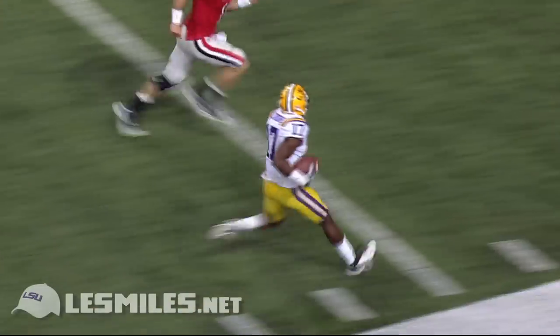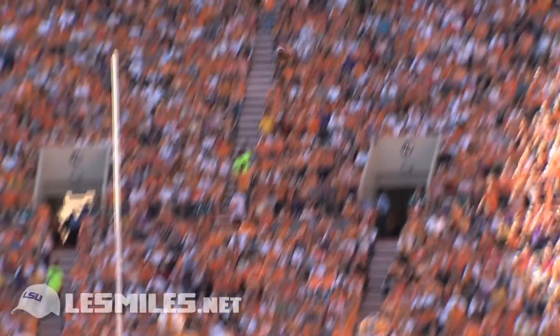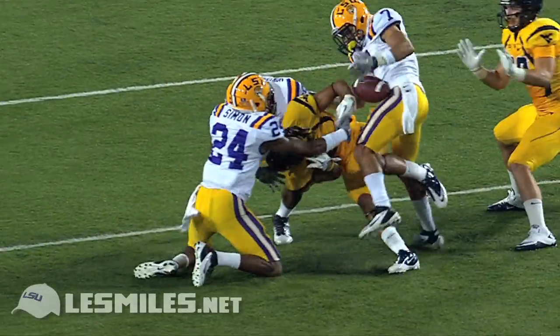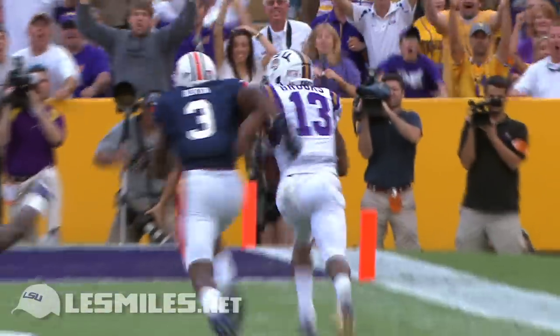Intercepted — picked off by Morris Claiborne, in for the touchdown. Deep into double cover, it's intercepted — picked off by Eric Reid. The ball came out of there with it, and the Tigers had it. It's going to go Ron Brooks for the touchdown.